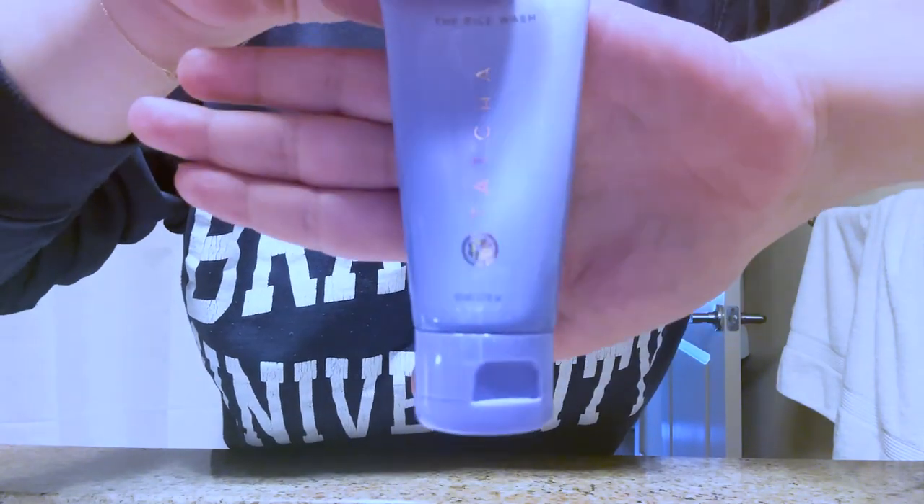If you're longing for that luminous, dewy complexion, look no further. Today we're diving into the world of radiant skin with two incredible products from Tatcha: the Rice Wash and Dewy Skin Cream. Tatcha's Rice Wash is a gentle yet effective cleanser enriched with rice powder, made to delicately exfoliate, leaving your skin feeling smooth, soft, and refreshed. Pair it with Tatcha's Dewy Skin Cream for the ultimate hydration boost.